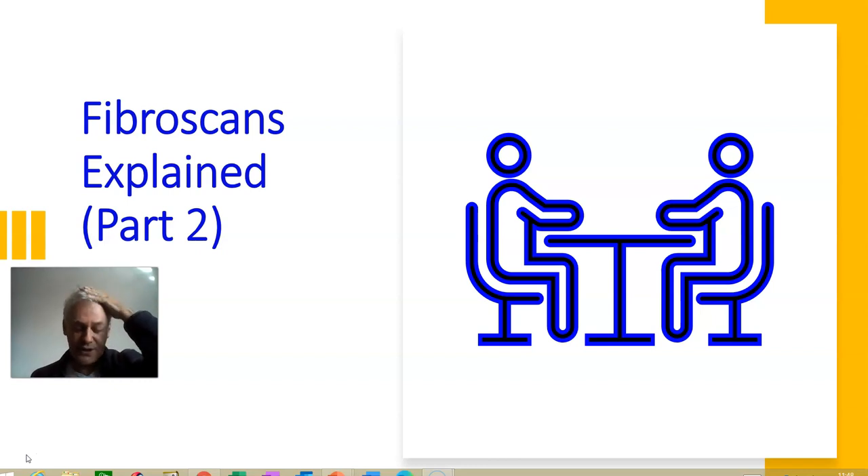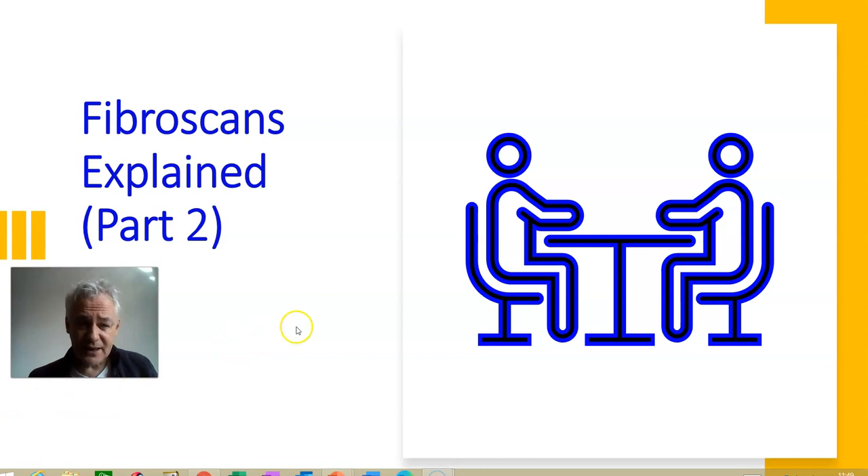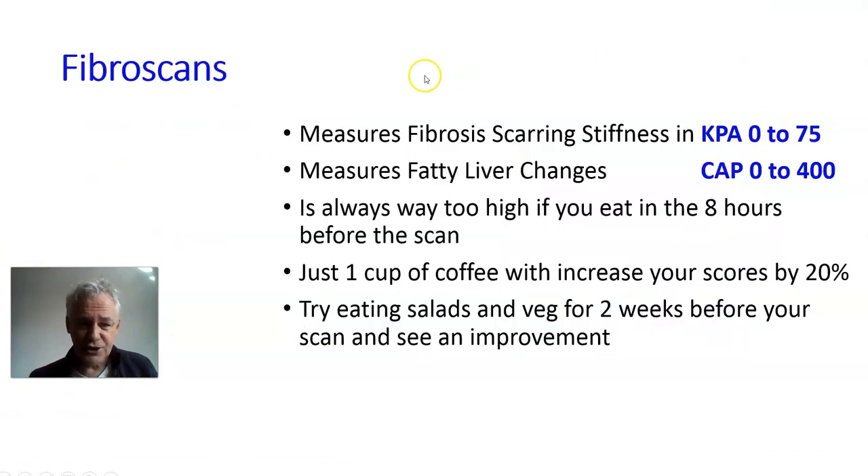They help find out what the Hep B is doing and if it's dangerous. They're not very accurate, so it's important to take these tests with the awareness that a fibrous scan shows how much fat is in the liver and how stiff the liver is. Both of these things can be tremendously improved with medication, correct diet, and avoiding toxins.